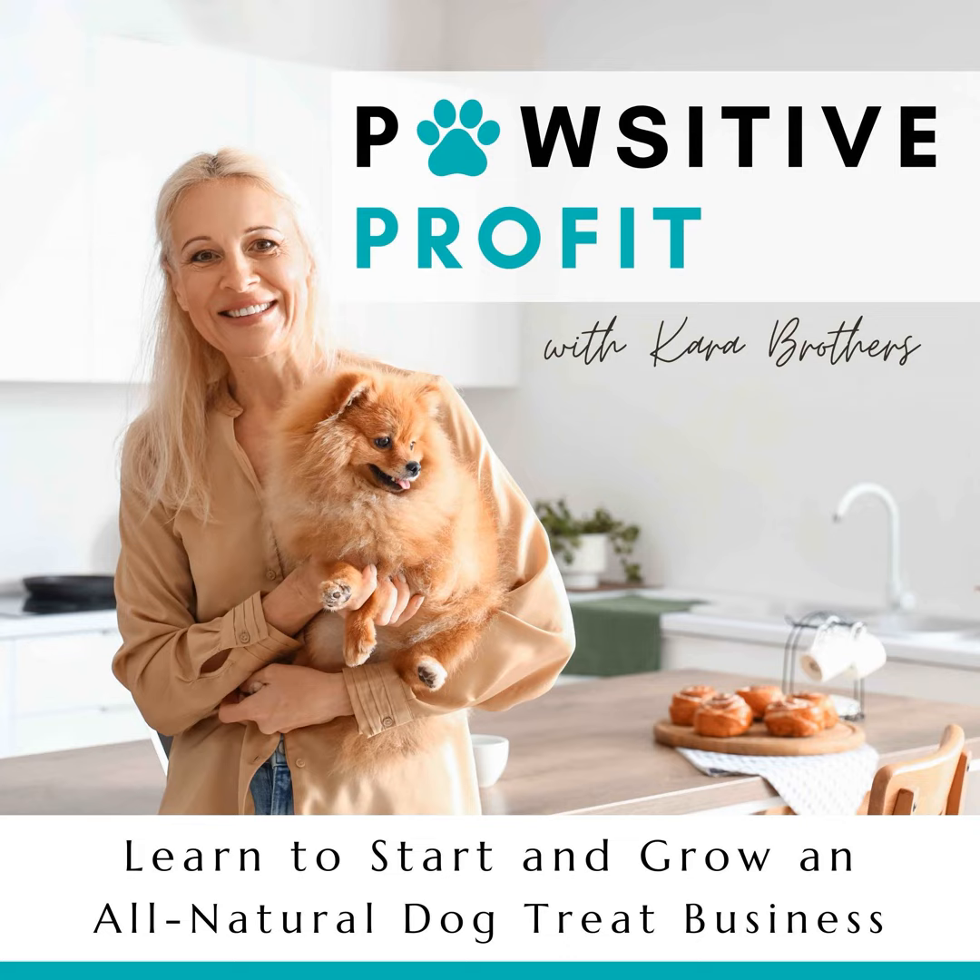Welcome back to another episode of Positive Profit. I'm your host, Kara Brothers. Today I'm going to take you on a journey to discover a way you can take on more orders and make more money in your business, even if you're busy. And also a couple of dog-related occasions to bake for and promote that maybe you hadn't thought of. These aren't real common, so I'll be interested to see if you've heard of them before. Are you ready? Let's get going.